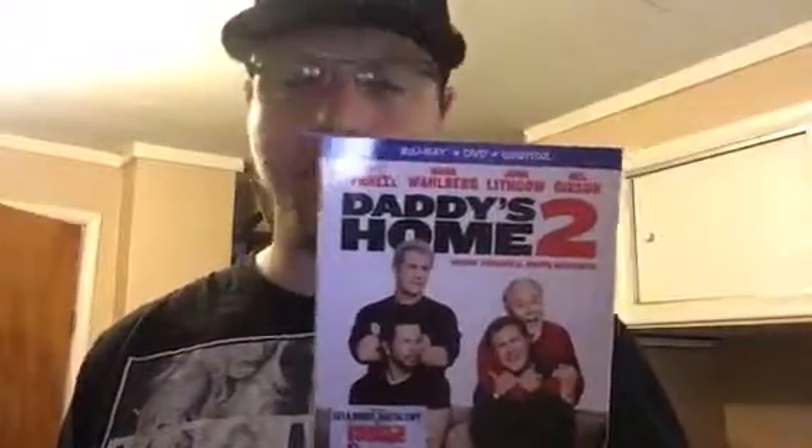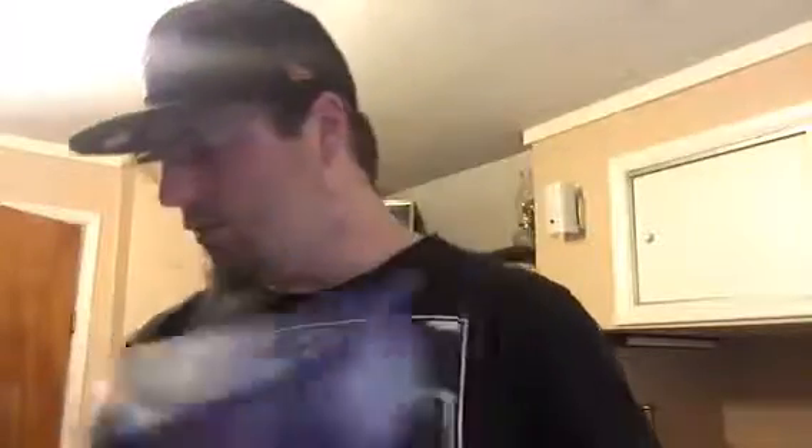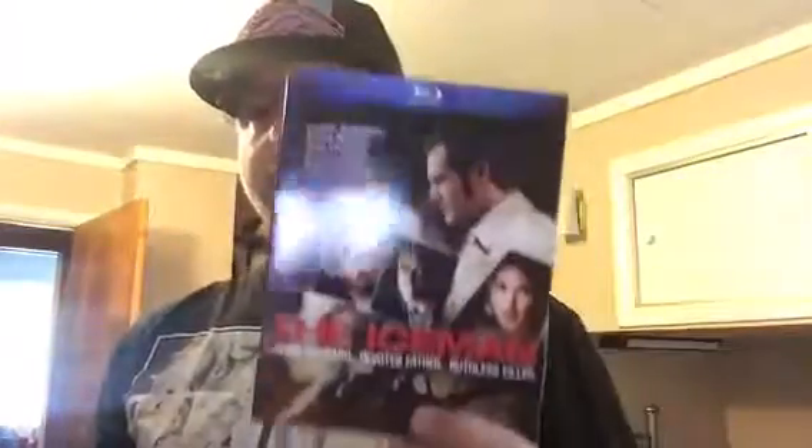Another one that I found for a steal — fell asleep through it, gotta rewatch it — and that's Daddy's Home 2. From what I remember I really didn't care for it, I prefer the first one. Next one is Independence Day — classic. Next one I got from the Dollar Tree sale, still factory sealed — In the Seventh Door.